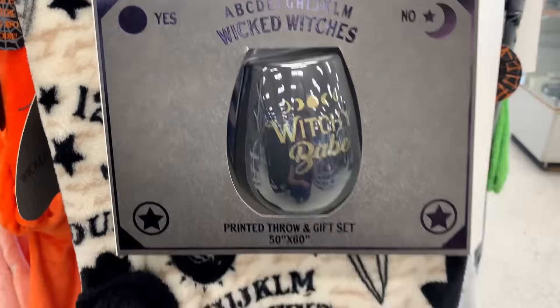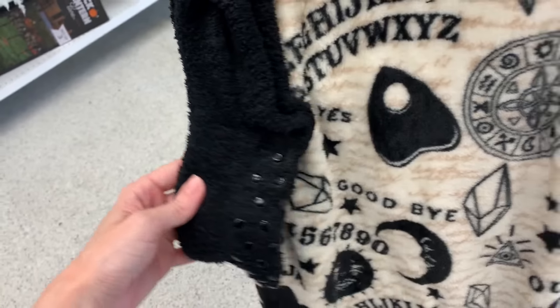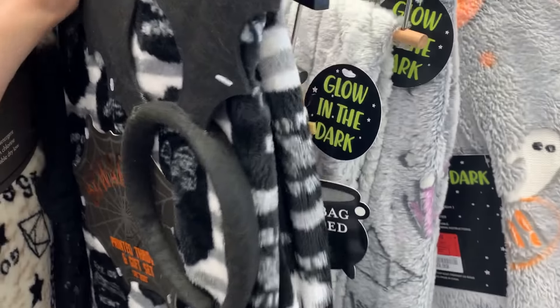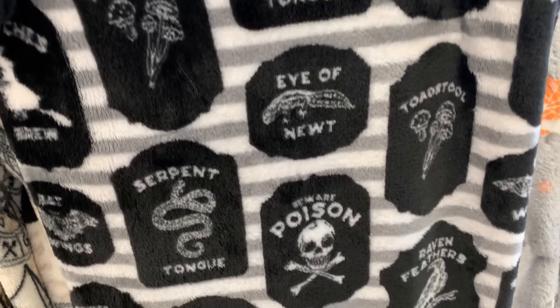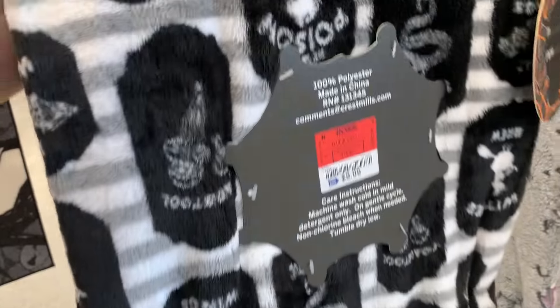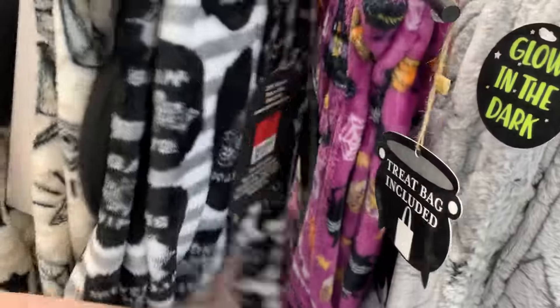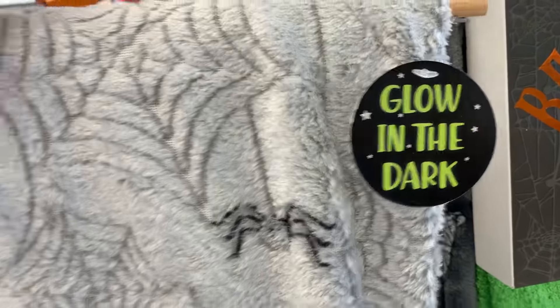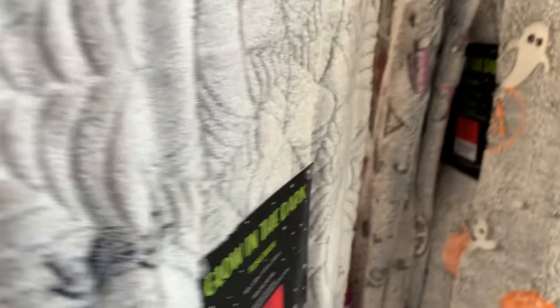These are Halloween-themed throw blankets. Some of them have additional items packaged with them — this one has a cup and a pair of socks, and these sets are $9.99. This one has a costume accessory with it, a little batwing headband. The tags say they glow in the dark. These are also $9.99.